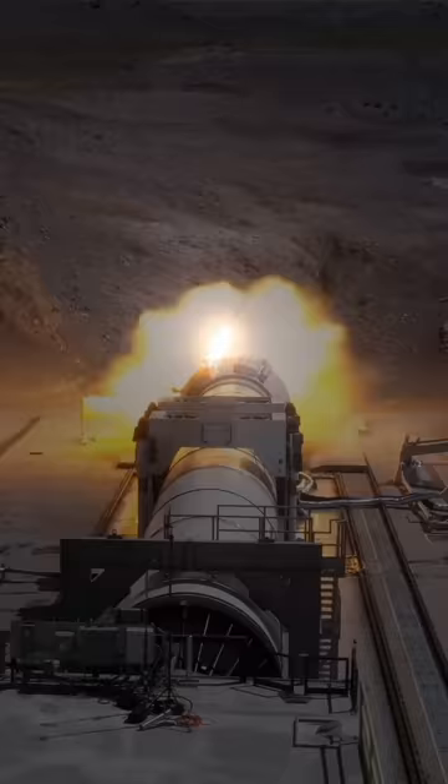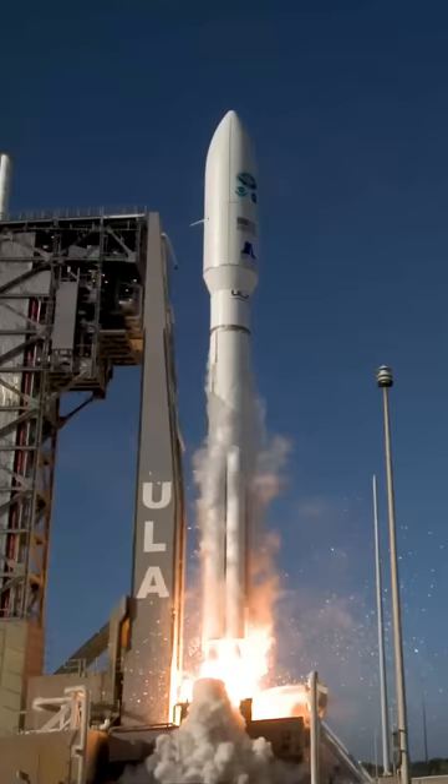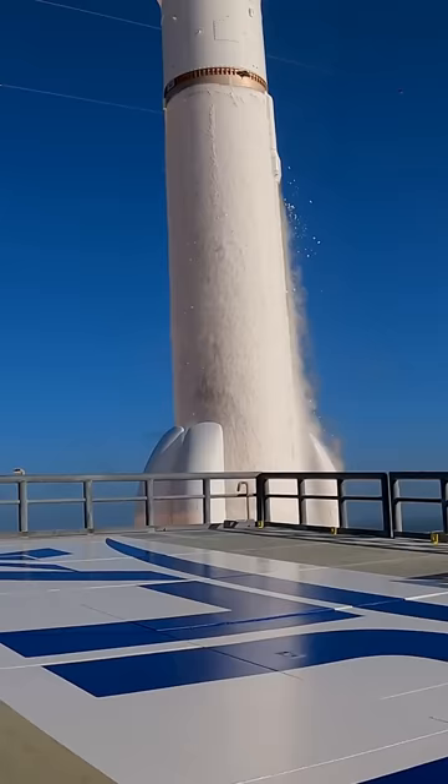Northrop Grumman has a whole range of solid rocket motors that fit many applications. The Atlas V uses up to five of these in its first stage, the next-generation Vulcan will have up to six, but beyond boosters,